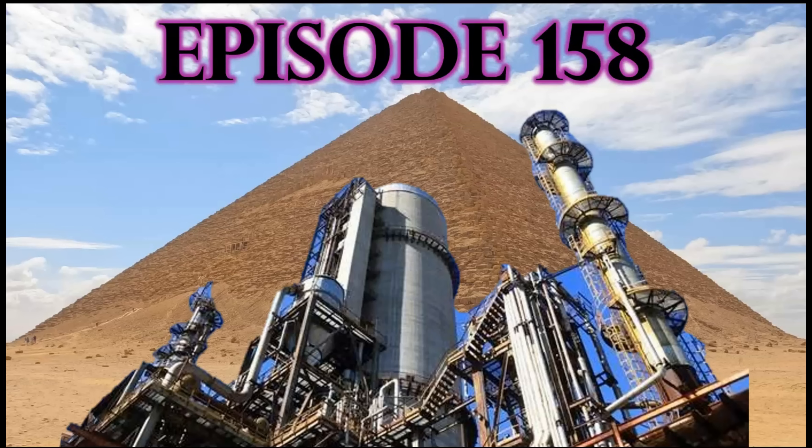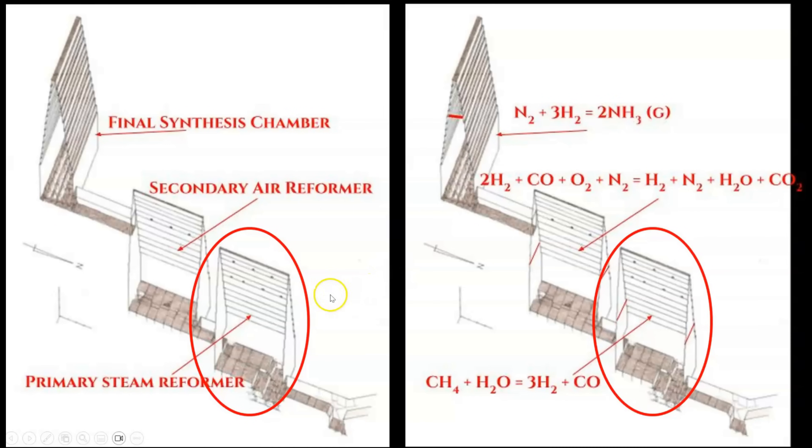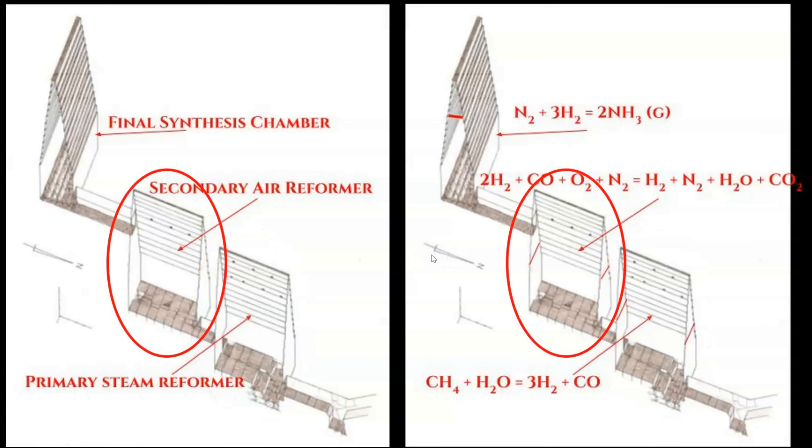I'll put links in the video description below, and all of these episodes have now been added to the Red Pyramid playlist. Thus far, we have converted methane into hydrogen and carbon monoxide in the primary steam reformer, then added air to introduce nitrogen and transform the carbon monoxide into water-soluble carbon dioxide, which was then removed from the system, leaving hydrogen and nitrogen — the final reactants that were pumped into the final synthesis chamber. If you are new to the channel, please go back and watch parts one, two, and three so you can get caught up. Now let's turn on this ancient chemical engineering machine and run the process.